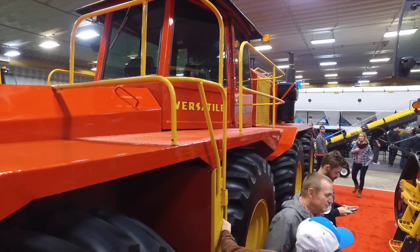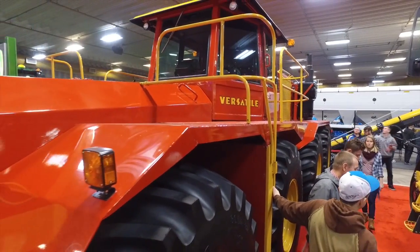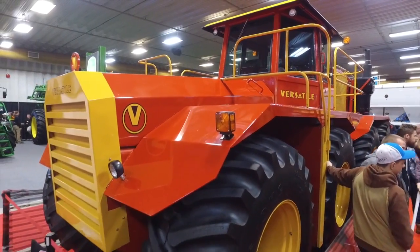Big Roy is actually the result of the horsepower wars of the 1970s. All the tractor manufacturers were trying to figure out how to get more power to the farmer. Roy Robinson, one of the founders of Versatile, had this idea for an articulated tractor with the engine in the back and four inline wheels. As a result, they built the Versatile 1080, which was more commonly known as Big Roy.